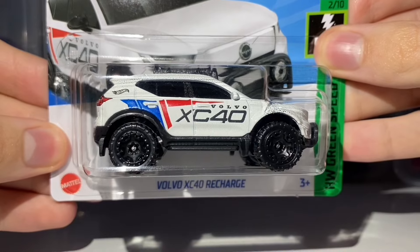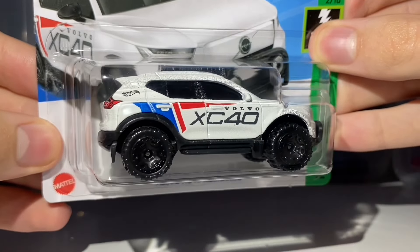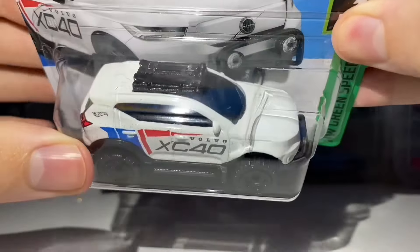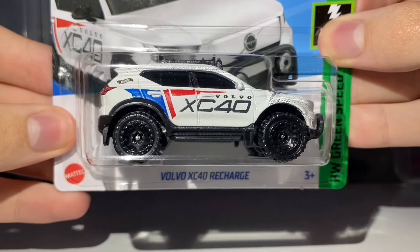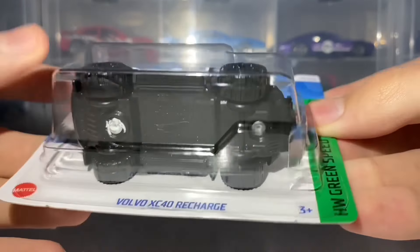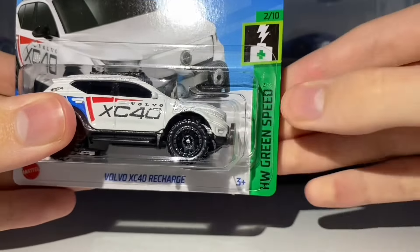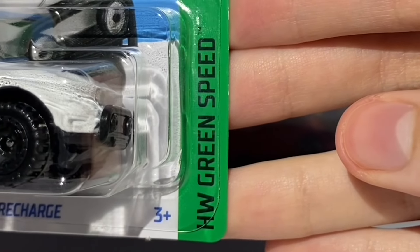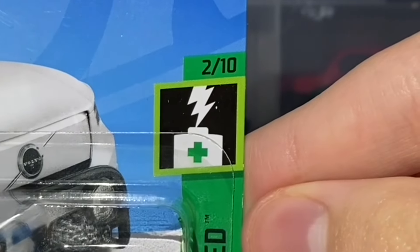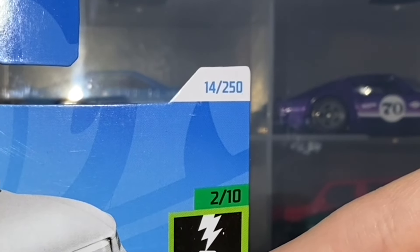This was new for the E case but carries over into the F case, which is how I found it. It's been painted in glossy white and receives side and rear tampo work — no front or top tampo work. It's rolling on the off-road beadlock style wheels painted completely in black, with black base plastic. This features in the 2024 Hot Wheels Greenspeed miniseries as car number 2 out of 10, and is car number 14 out of 250 for the 2024 mainline.